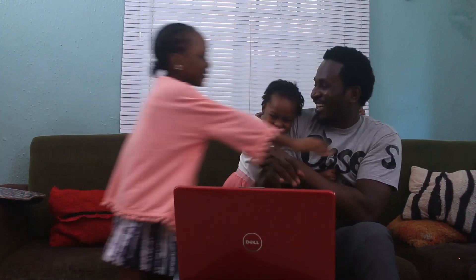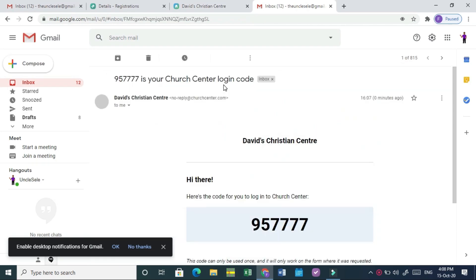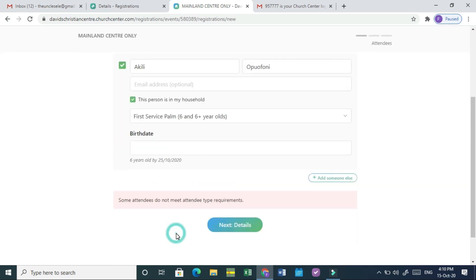To register, click on the link provided and then on the register button. Type in your email address as well as the code sent to you via email. Type in your own name as the parent or guardian. Do not register yourself as an attendee unless you are a nursing mom — nursing moms require registration to use the nursing room. Fill out each child's details and pick the appropriate service rooms based on age and vacancy.